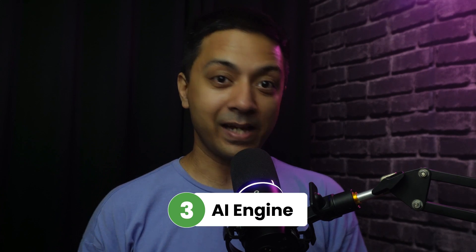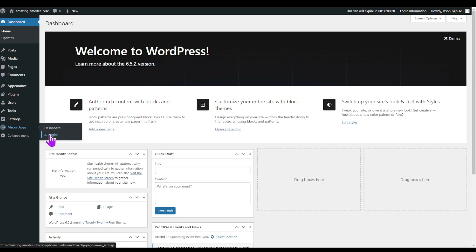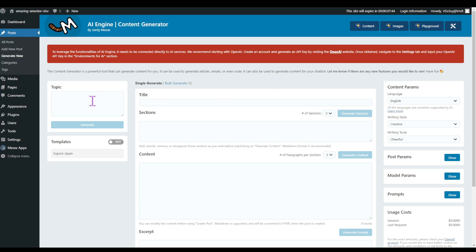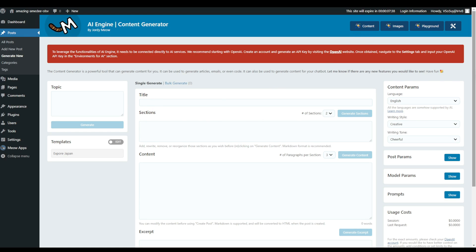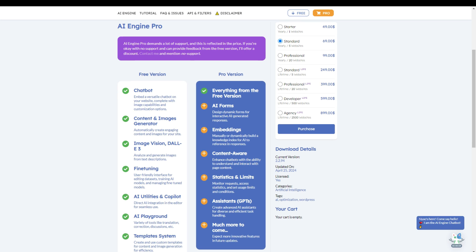Plugin number three is AI Engine. With this plugin, you will be able to add your own ChatGPT-powered chatbot for your website, and it can also help you generate blog posts in just a few clicks. Their free plan includes everything that you need as a beginner, but for advanced features you can check their paid plans as well.